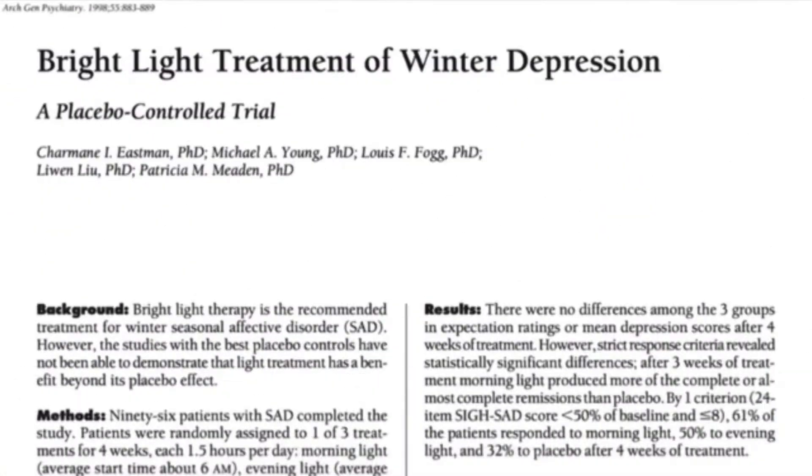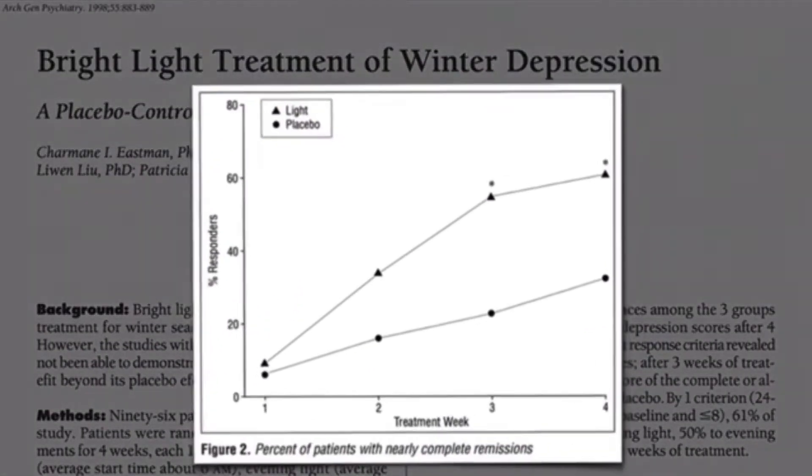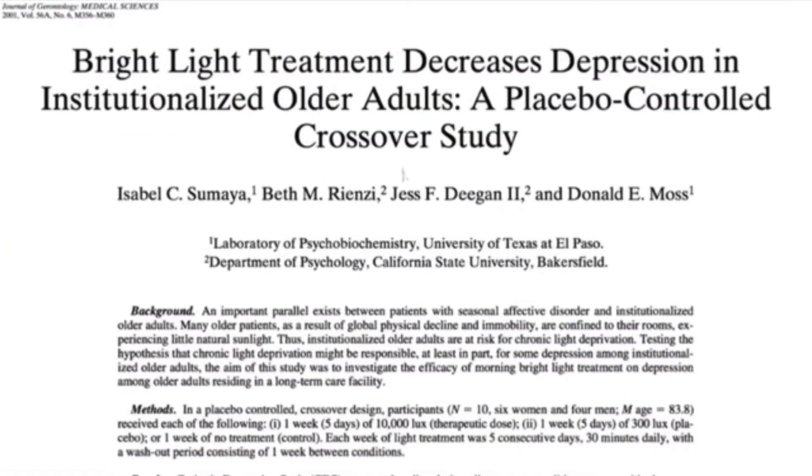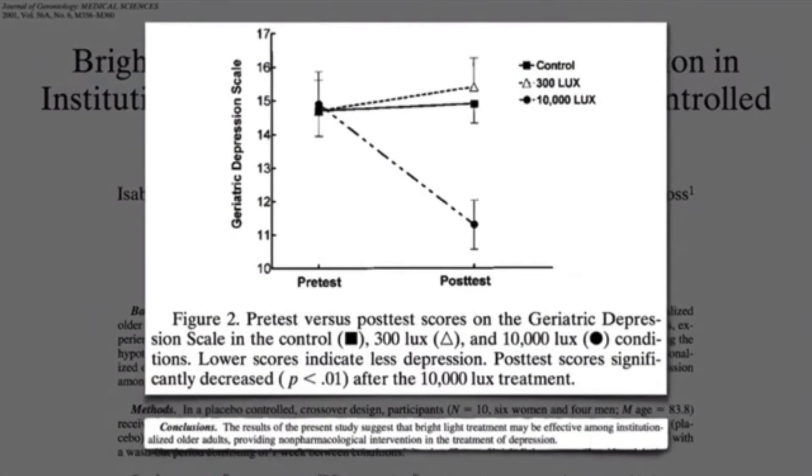Morning sun may help patients with seasonal affective disorder, and it could improve depression in institutionalized patients in nursing homes.